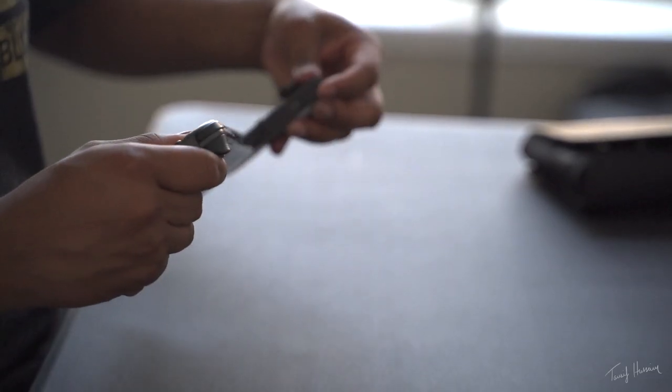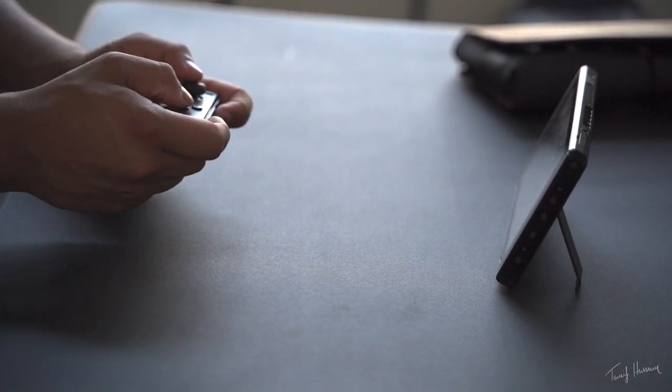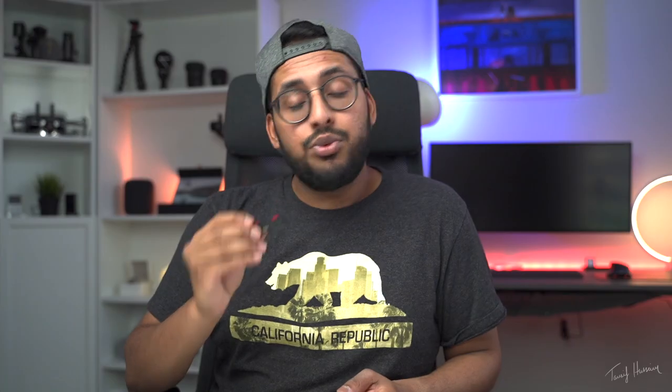This Bluetooth transmitter is super cool because it is made exclusively for the Nintendo Switch, and the way it fits in is just seamless — it has a very small protrusion from the bottom. Keep in mind this thing is just plug and play, so you don't need to charge it separately. It doesn't draw too much battery from the Switch. You can pair up to two Bluetooth headphones with this — just press the button and pair. So if you're playing with two people on the go, you can pair both headphones to it.